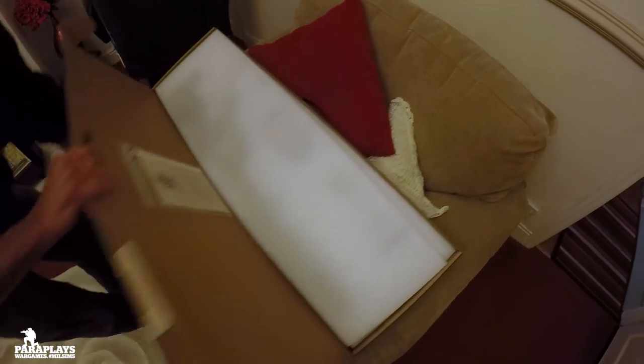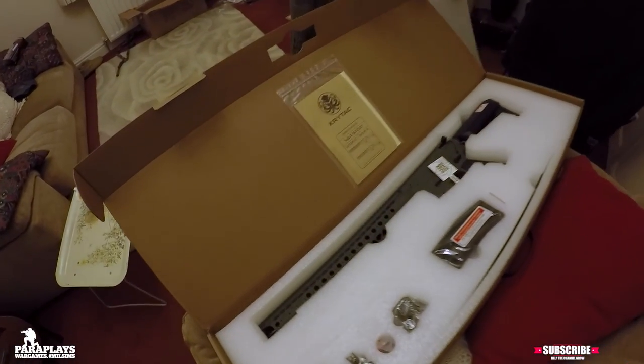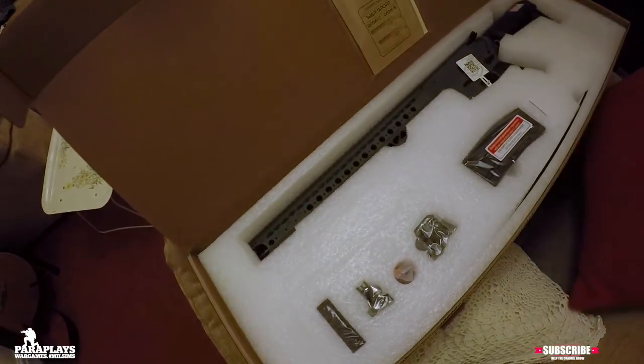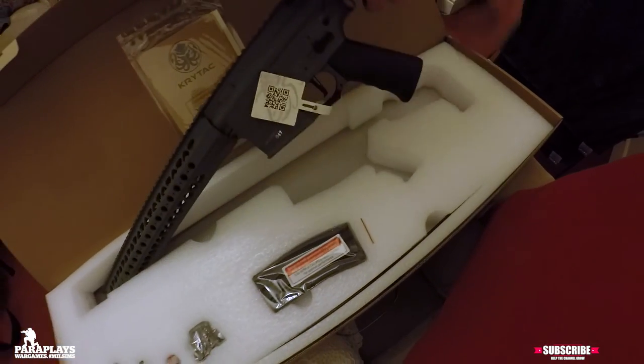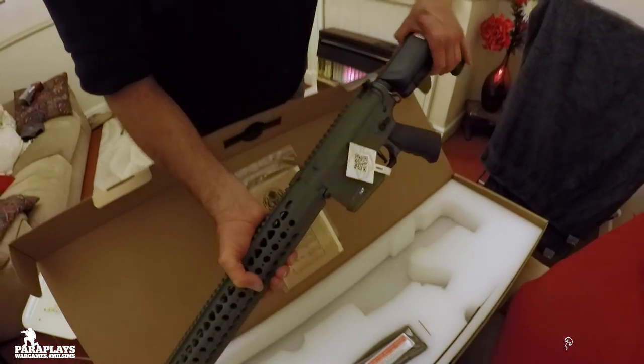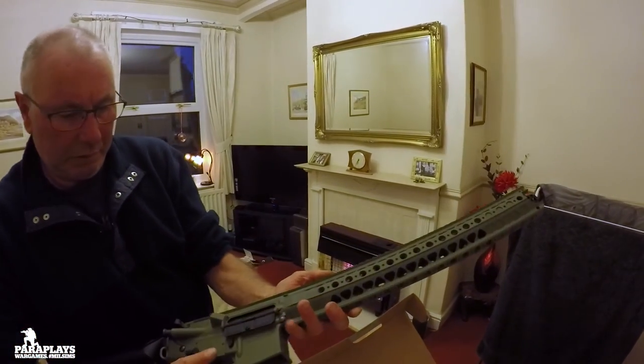And of course, what happens when you actually get one of these assault weapons in your hands? You decide you bloody well want one. So now that Steve's got his license, it was time for him to get his dollar out. And lo and behold, he ended up bloody well getting one. Luckily for us, this was the last green one in stock.